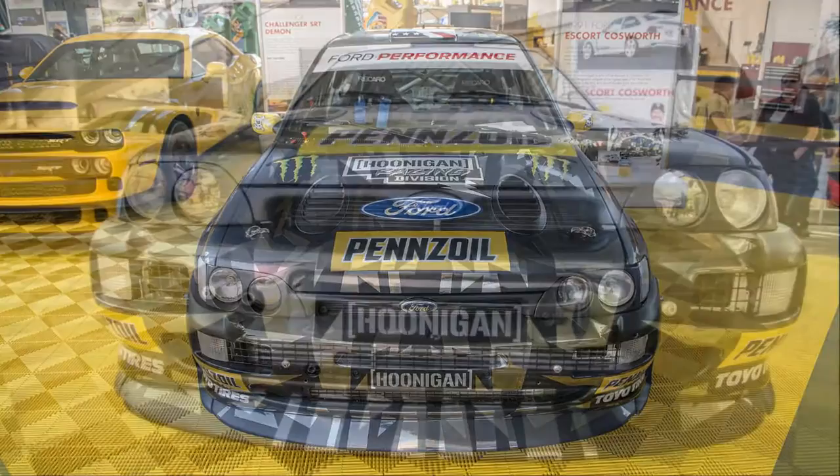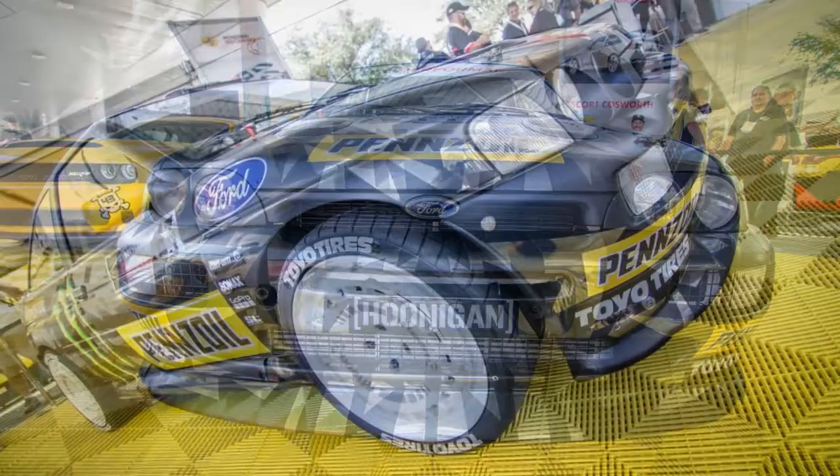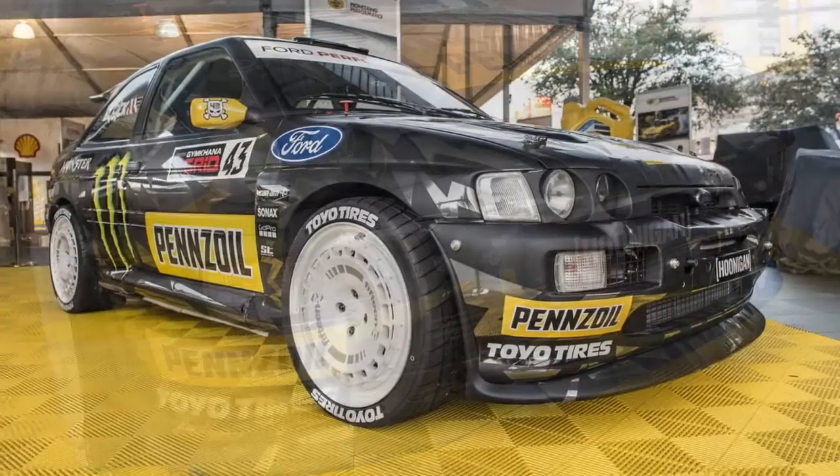At this year's SEMA show, Ken Block stopped by to reveal his custom Ford Escort Cosworth RS, which sports roughly 400 horsepower from a turbocharged 2.0-liter four-cylinder engine and a seven-speed transmission. The Cosworth was originally front-wheel drive, but borrowed bits from a Sierra chassis convert the Ford to all-wheel drive.